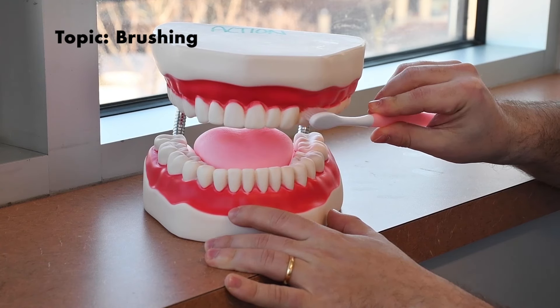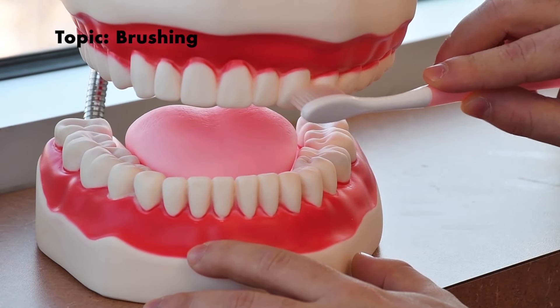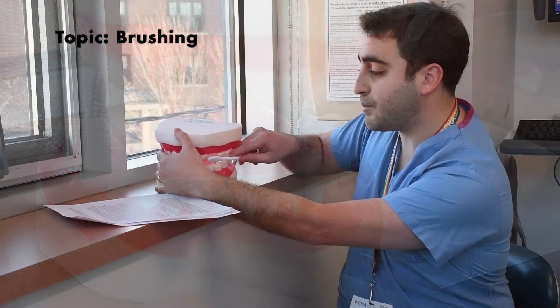Some of the brushing technique instructions — and we have this model here to help us — involve brushing at a 45-degree angle towards the tooth. Another way to say this is that you are brushing both the tooth surface on all surfaces: the front, top, and back, as well as the gum line. The gum line is where a lot of the plaque is held, especially from stickier foods, so it's important to pay extra close attention to each one of these areas.